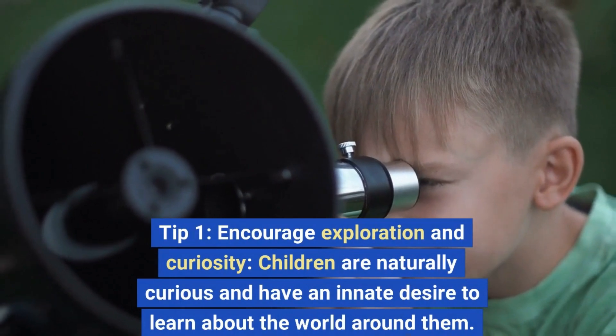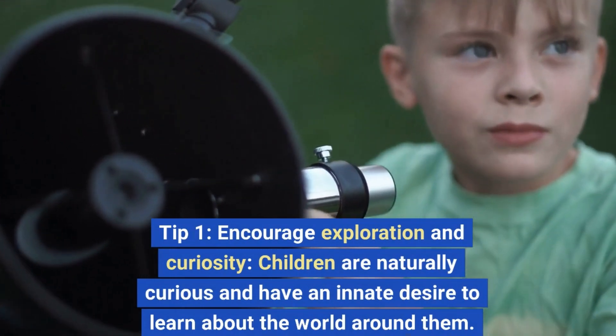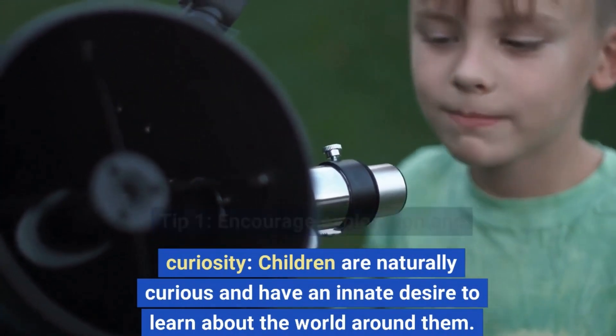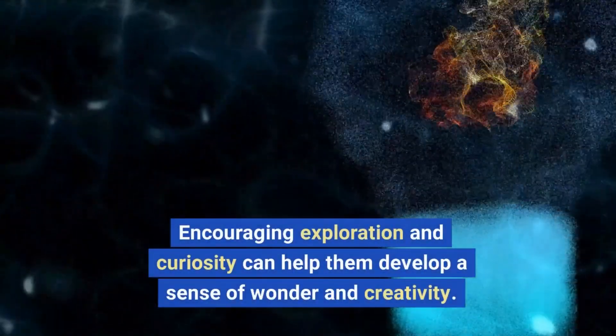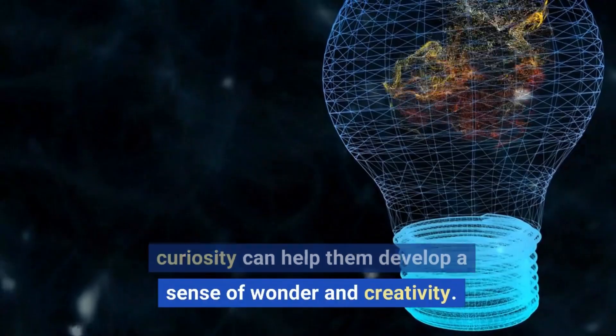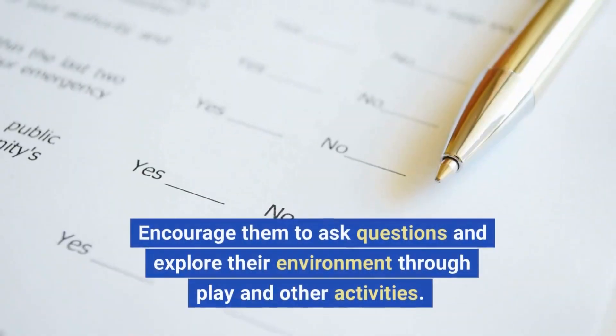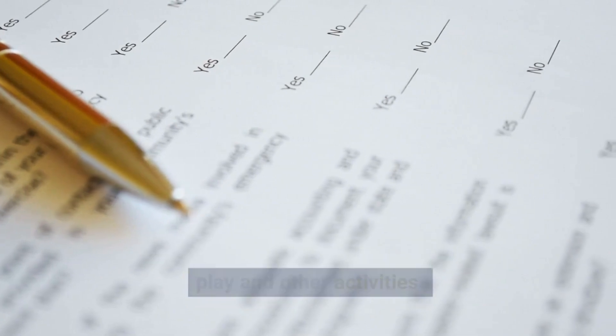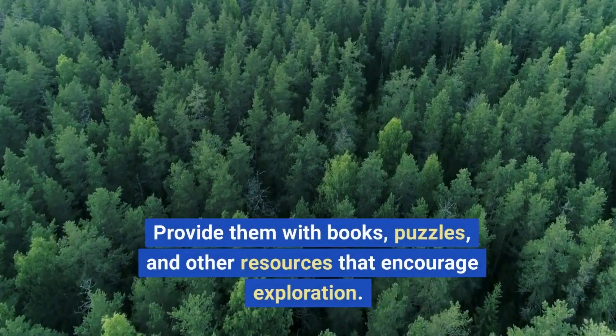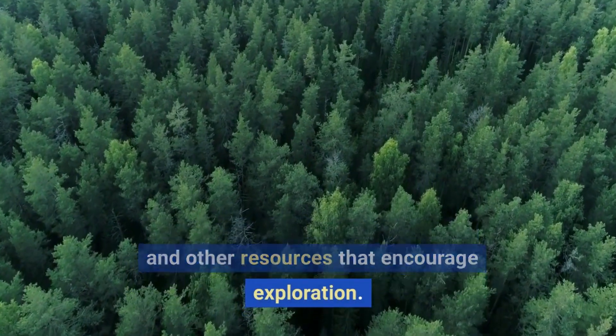Tip 1: Encourage Exploration and Curiosity. Children are naturally curious and have an innate desire to learn about the world around them. Encouraging exploration and curiosity can help them develop a sense of wonder and creativity. Encourage them to ask questions and explore their environment through play and other activities. Provide them with books, puzzles, and other resources that encourage exploration.